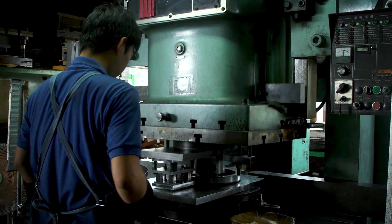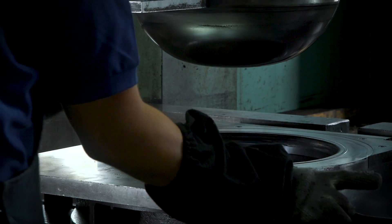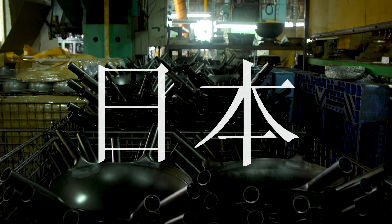Japan produces the best carbon steel woks. We're a PF Chang's chain, and we source out of Japan.